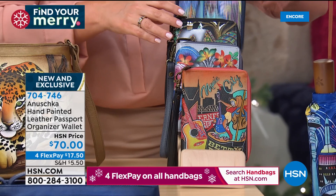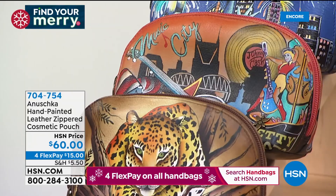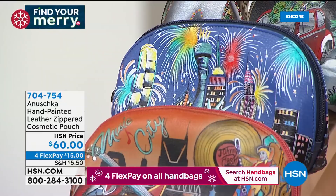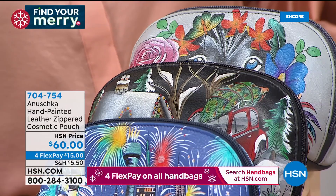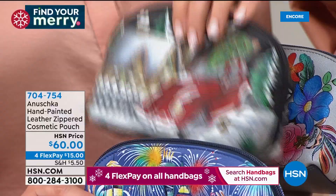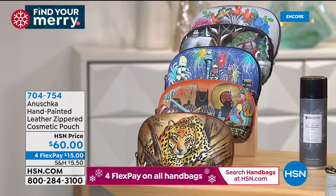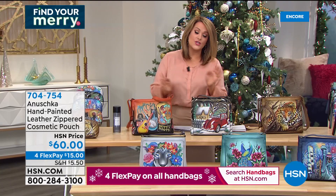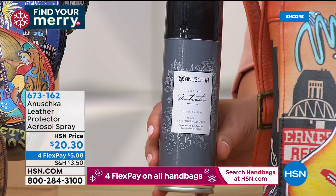If you want the cosmetic pouch — every gal needs one of these, even if it's just lip balm. You can use this as a little clutch as well. This is my most limited of the accessories — only 500 left. Same designs available; the African Leopard has been the most popular. We've also got Music City, Lady Liberty, and the Hippie Holiday — about five dozen left in that one. All premium leather, all hand-painted. That cosmetic pouch is seven inches in length by four and a half tall — 704-754 is your item number. What a great little gift.